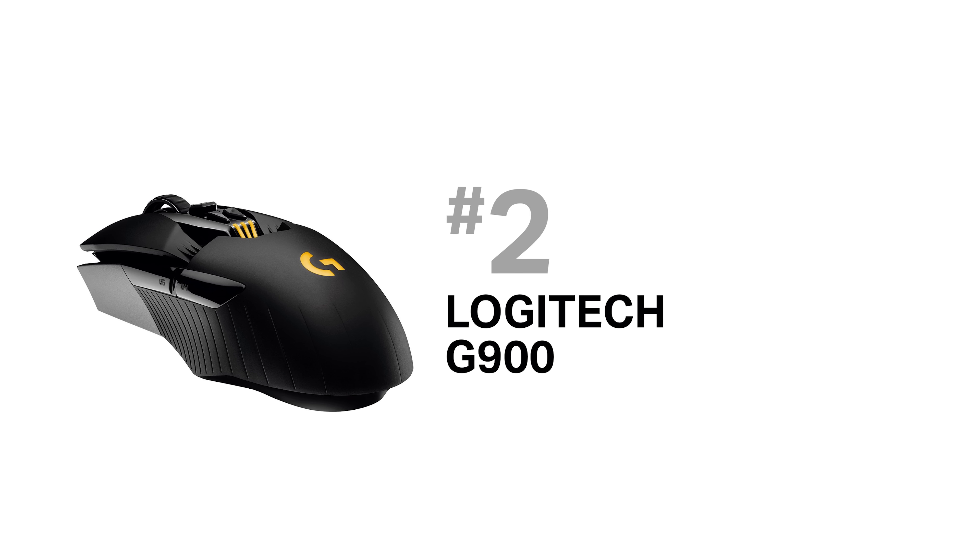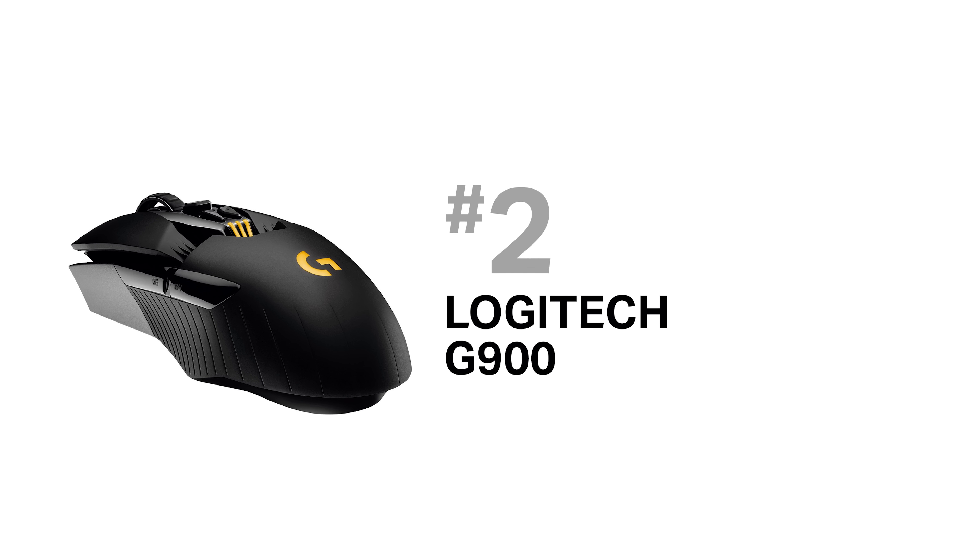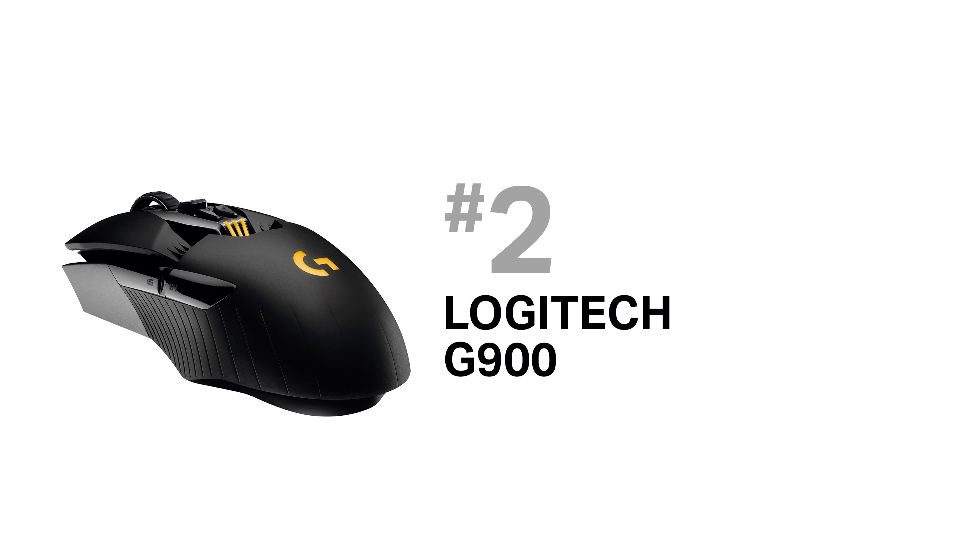Coming in second place is the Logitech G900 — it is the best wireless mouse you can get. It's super lightweight, has the most advanced optical sensor, the fastest response time for a wireless mouse, and even has a built-in 32-bit ARM Cortex processor. However, it's overkill for photography work and at $150 it's not cheap. I recommend it if you're left-handed or simply want the best mouse regardless of cost, though it doesn't have as many macro buttons as the previous three.